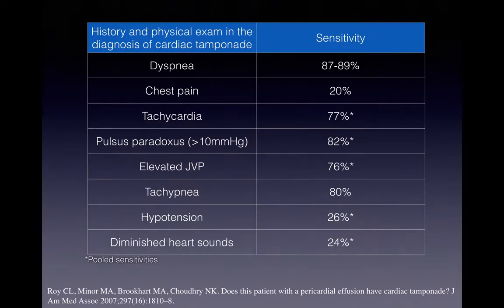You might wonder how good our physical exam and history are in diagnosing cardiac tamponade. This was a meta-analysis looking at history and physical exam findings of patients diagnosed with tamponade. The sensitivities are variable and even the best sensitivities are only about 80%. Every time we call cardiology about a suspected tamponade, they ask about pulsus paradoxus — and knowing that a normal pulsus does not rule it out is really useful.